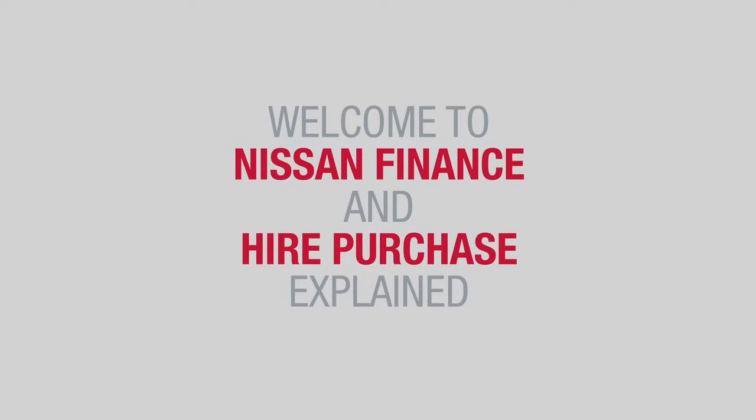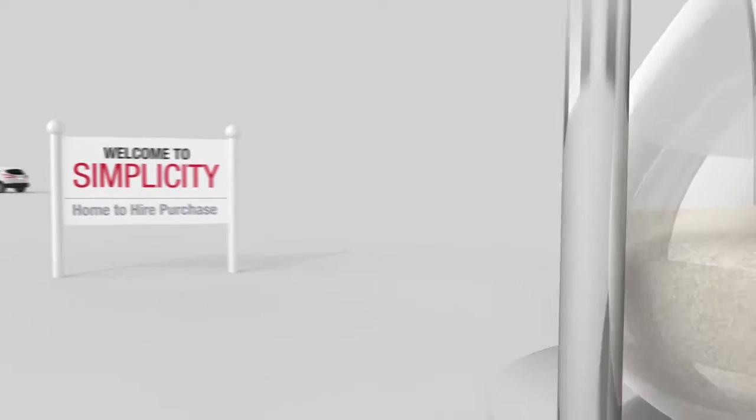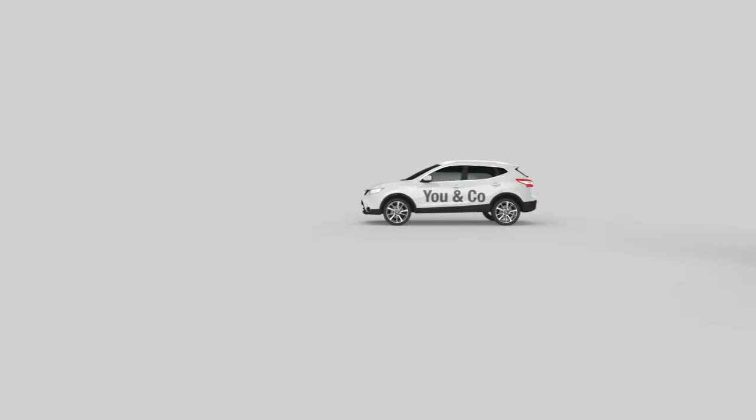Welcome to Nissan Finance and Hire Purchase Explained. Hire Purchase is a simple and popular route to buying your vehicle and lets you spread the cost over a specific time. So, whether you need a vehicle for yourself or your business, Hire Purchase could be the answer.